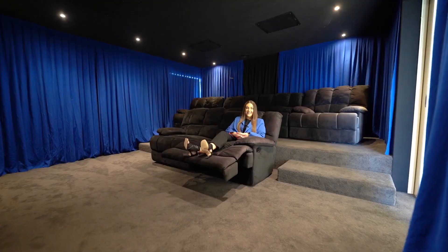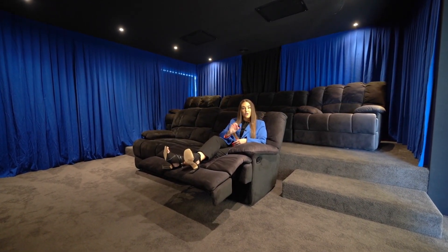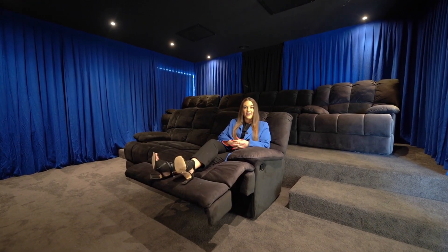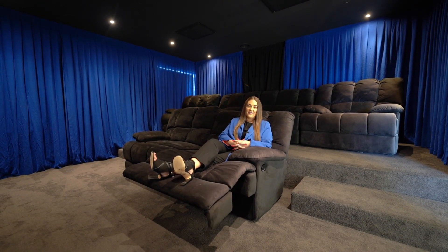Well everyone, as you can see, this stunning family home is in a prime location. It's ready to move in, ready to enjoy. We look forward to meeting you at one of our inspections.